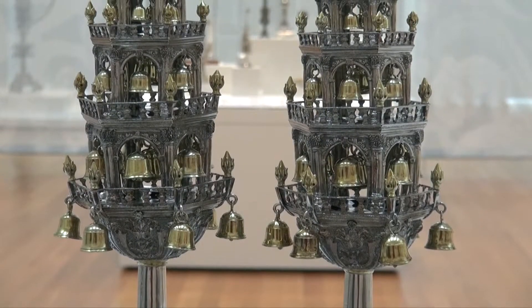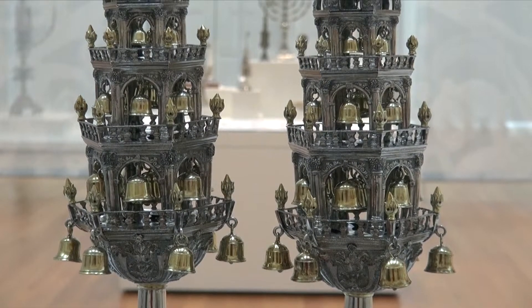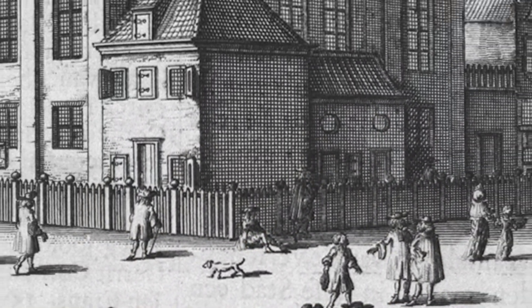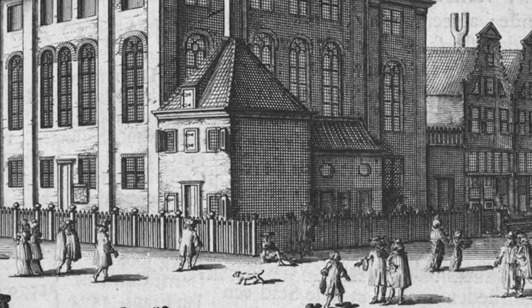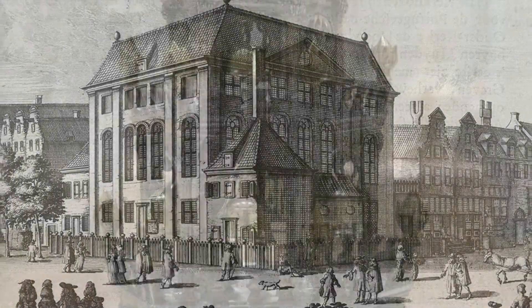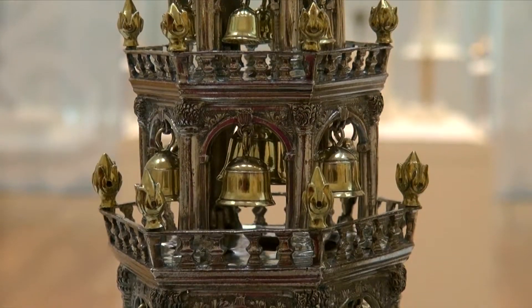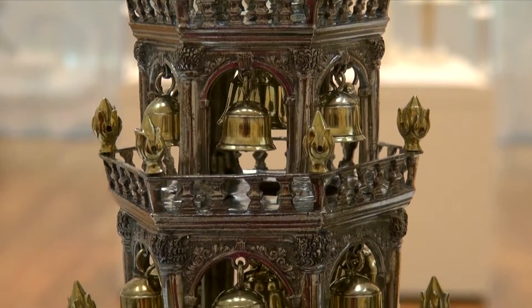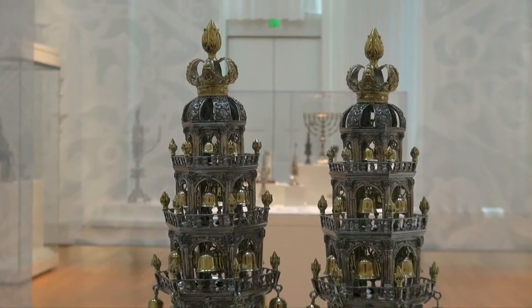This magnificent pair of finials was made in 1765 in Amsterdam, where Jews enjoyed greater freedom than anywhere else in Europe. Even so, in the 18th century, European Jews were rarely admitted into the gold and silversmith guilds. Consequently, most fine Judaica, including these finials, was made by non-Jewish artisans.